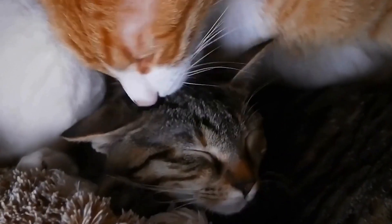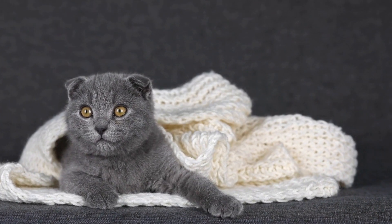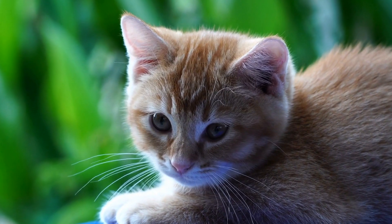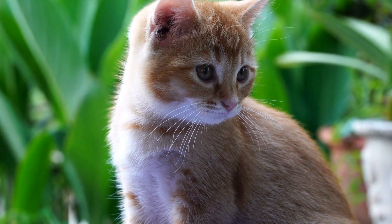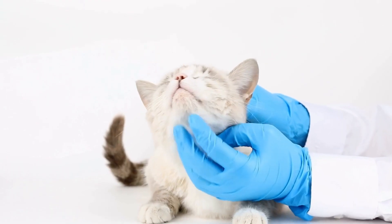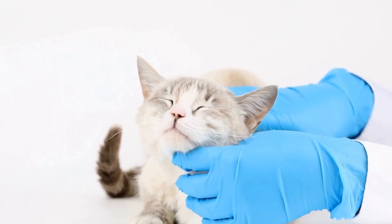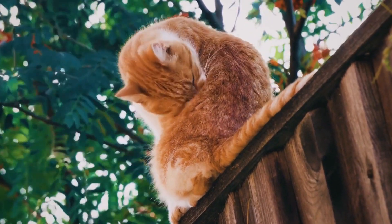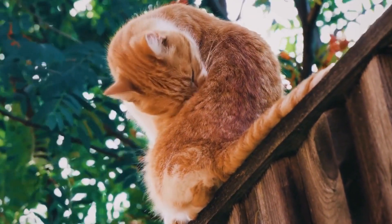Creating a Cat-Friendly Outdoor Space for Bird-Watching Perches. Cats are natural predators with an instinctive desire to hunt. One of their favorite pastimes is bird watching, and as responsible cat owners, it's important to provide them with a safe and engaging environment to do so. Creating a cat-friendly outdoor space can satisfy their hunting instincts while ensuring the safety and well-being of our feathered friends.